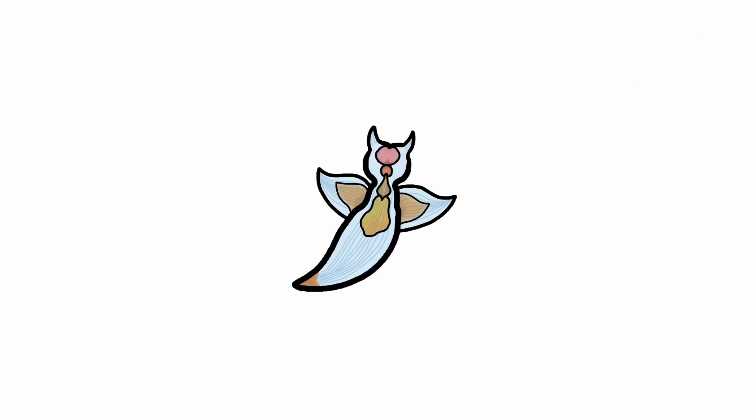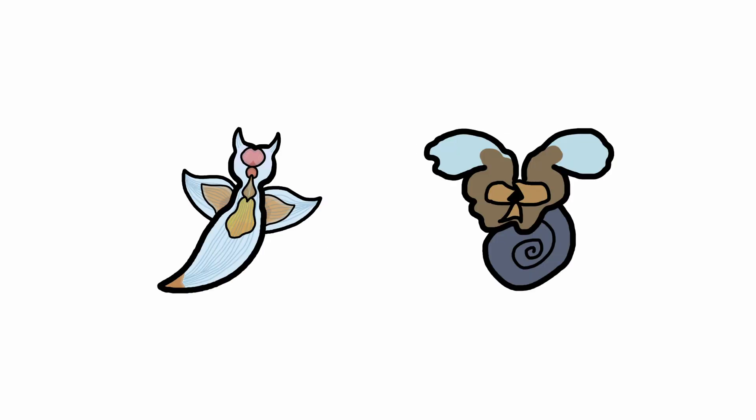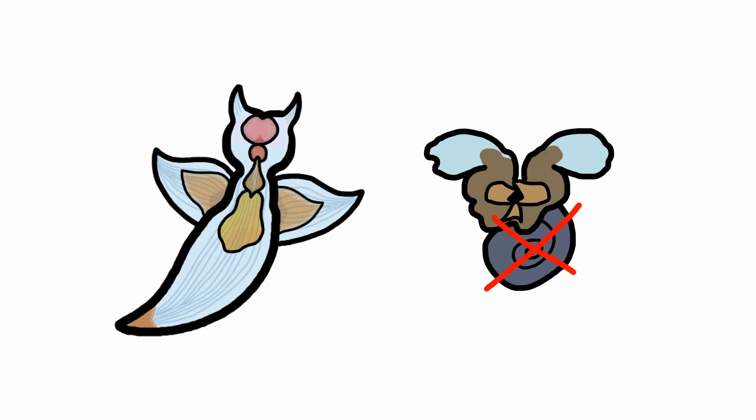This transparency allows us to see their internal organs, like their gonads, which are pretty pink and orange. And unlike the sea butterflies people confuse their names with, sea angels don't have a shell and are often bigger, but both of them are sea snails.